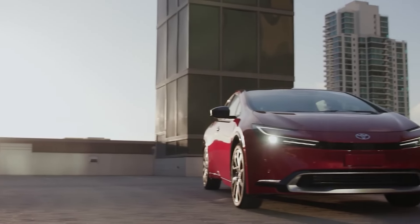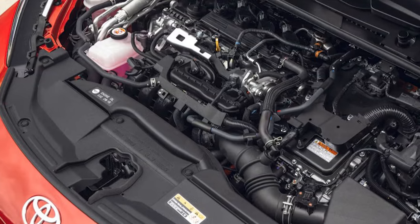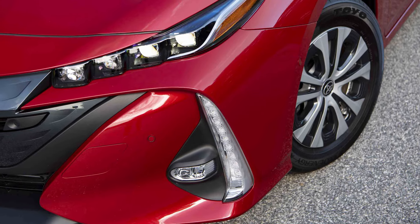This Prime is the most powerful Prius ever built, with a punchy 2.0-liter engine and an eCVT transmission that delivers a whopping 220 horsepower — that's 99 more horsepower than the previous Prime, making it quicker off the line and more fun to drive.